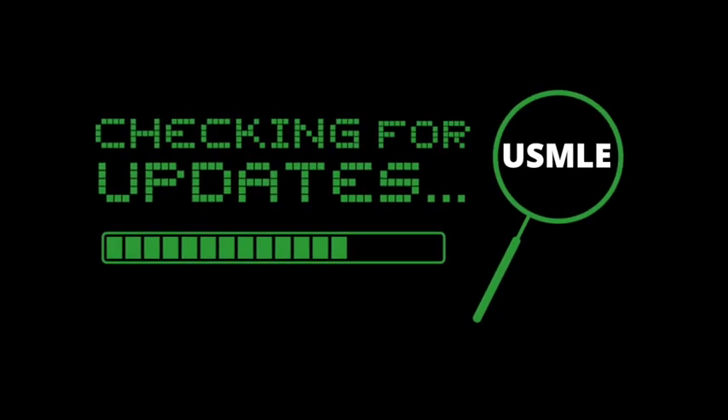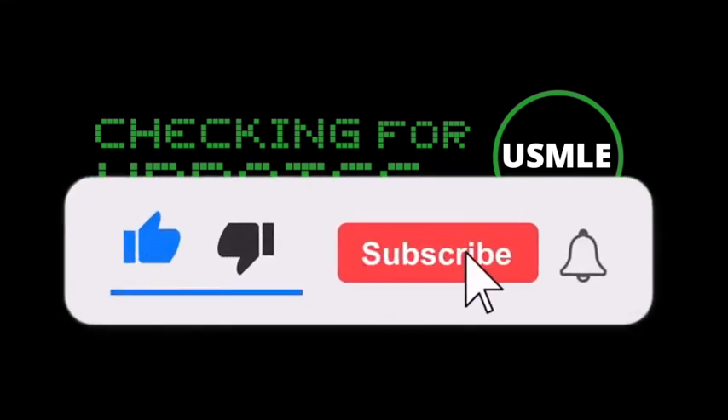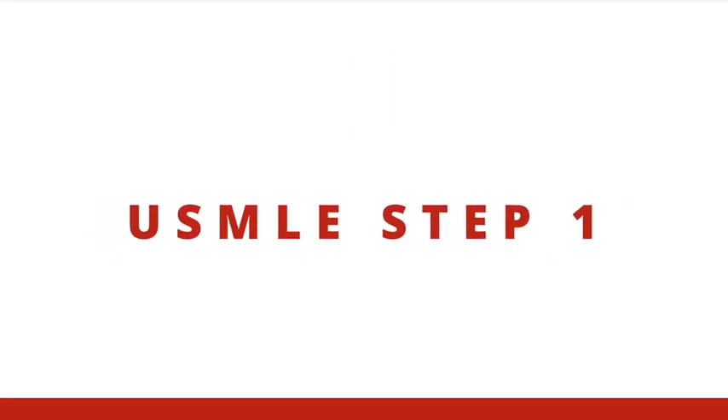Let's discuss some USMLE updates that you must know for 2021 and some very important changes to the NBME for this year as well. There are updates for all the steps, so let's start with the USMLE Step 1.